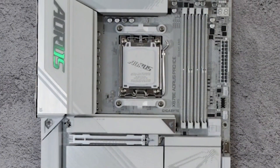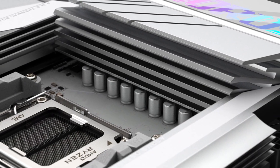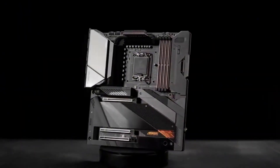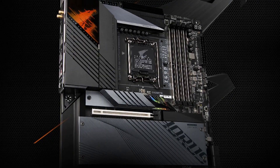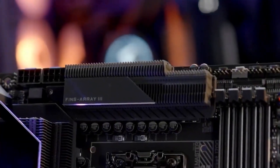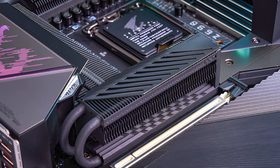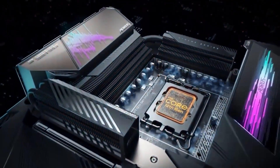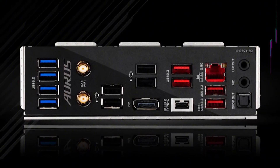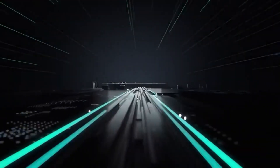Number 4: Gigabyte Z690 Aorus Ultra Motherboard. The Gigabyte Z690 Aorus Ultra is a high-performance ATX motherboard built for Intel's 12th-gen Core processors on the LGA1700 socket, offering next-gen computing with support for DDR5 memory up to 128GB at 6,200MHz or higher with OC, and PCIe 5.0 graphics cards. Its 16+1+2-phase digital VRM with 105-amp smart power stages delivers robust power for heavy workloads and overclocking, backed by an advanced thermal design with FINS Array 2 heatsinks, direct-touch heat pipe, and full coverage for VRM and M.2 slots. Quad PCIe 4.0 M.2 slots, 6 SATA ports, and extensive RAID support provide ample storage options.